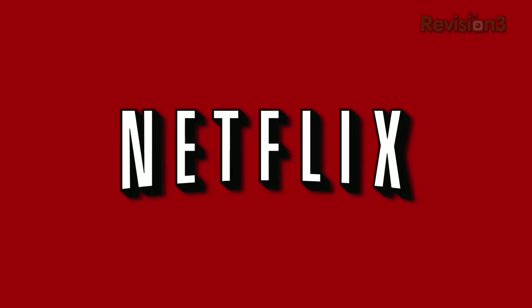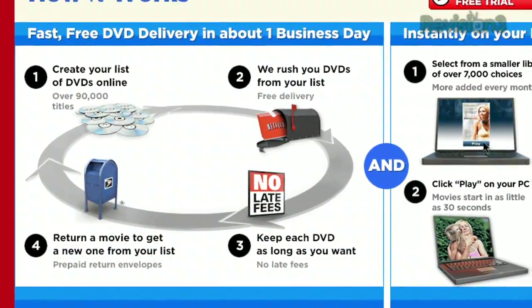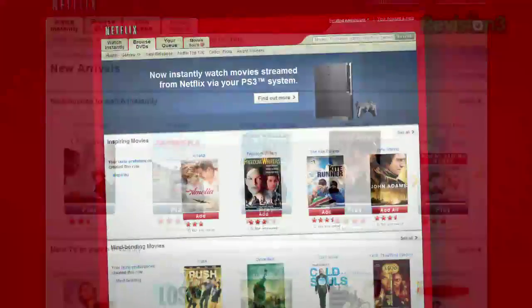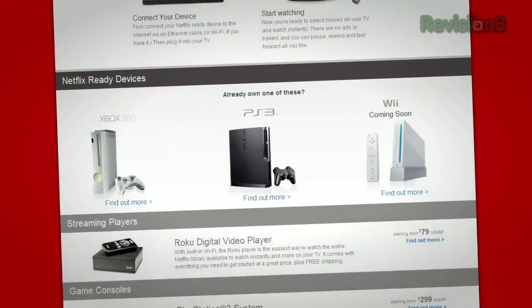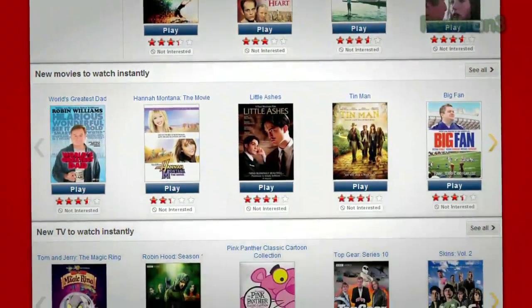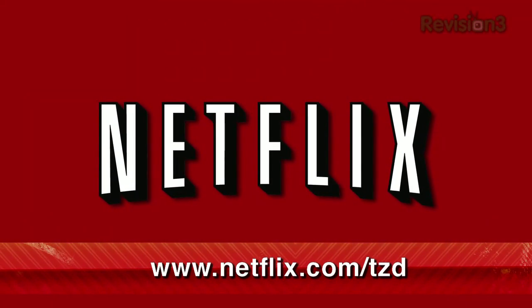Netflix delivers movies directly to your home, saving you time and money. As a Netflix Unlimited member, you get DVDs by mail in about one business day. Plus, you can instantly watch thousands of TV episodes and movies streamed directly to your PC, Mac, or right to your TV via a Netflix-ready device like PS3, Xbox 360, and soon the Nintendo Wii console. As a new member and a TZDaily viewer, you can get a one-month free trial membership. Go to netflix.com/TZD and sign up now. Be sure to use this URL so they know we sent ya.